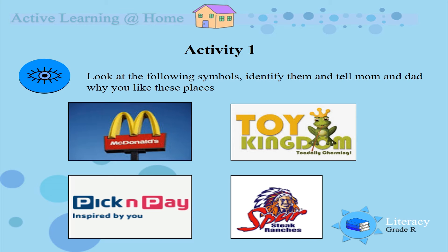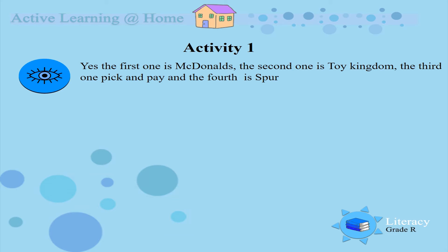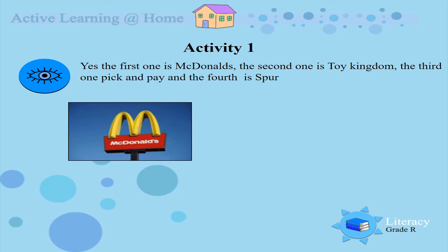Activity 1. Look at the following symbols, identify them and tell mom and dad why you like these places. Yes, look very carefully boys and girls. The first one is McDonald's — I am sure you all know that one!